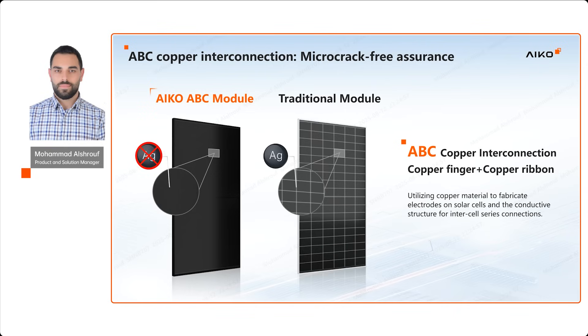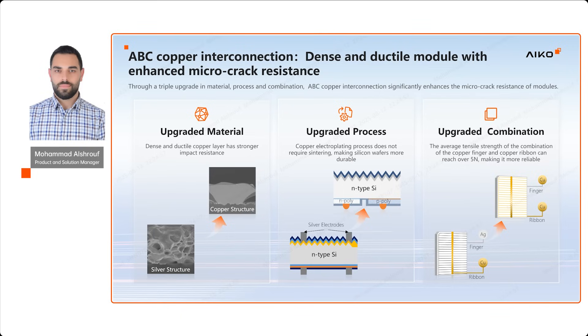This challenge inspired ICO to adopt the copper interconnection in its ABC technology. Unlike traditional modules that rely on silver, ABC modules are entirely silver-free, replacing it with copper — a material that's stronger and more reliable. By adopting copper interconnection, we introduced three major upgrades.